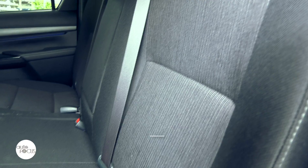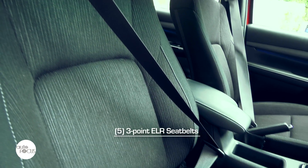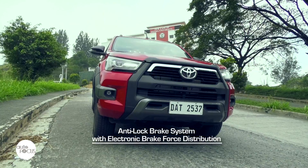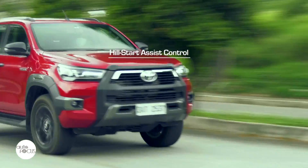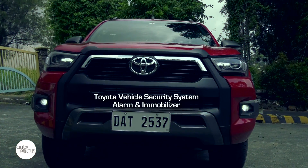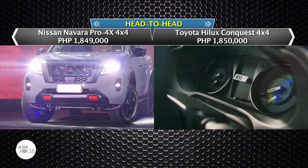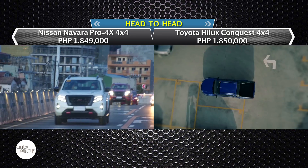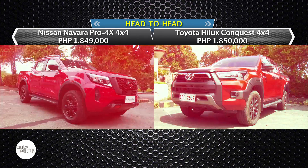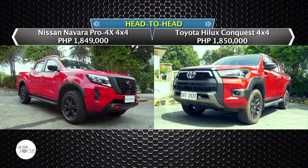Added for safety in the Conquest are dual airbags, ISOFIX, tether anchors, and 3-point ELR seatbelts for five, with driver and front passenger getting pre-tensioners and force limiters. It is also equipped with an anti-lock brake system with electronic brake force distribution, vehicle stability control, hill start assist control, downhill assist control, rear cameras and sonars at all quarters, as well as the Toyota Vehicle Security System which comes with alarm and immobilizer.